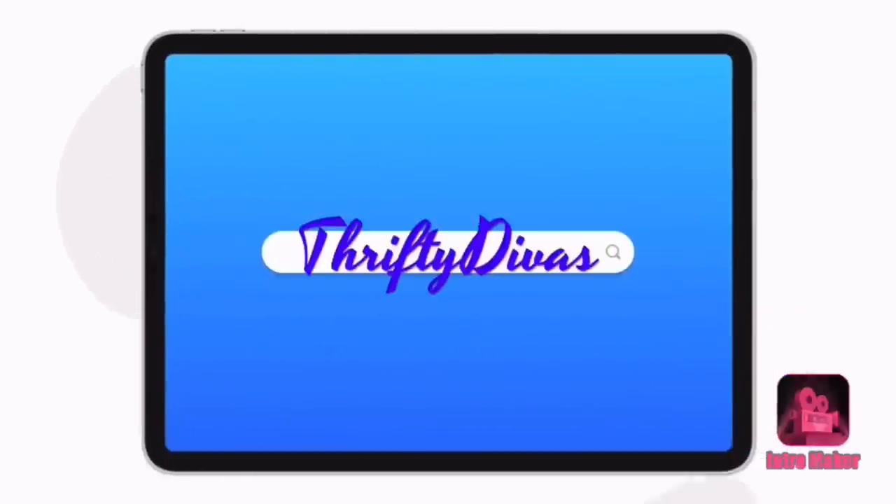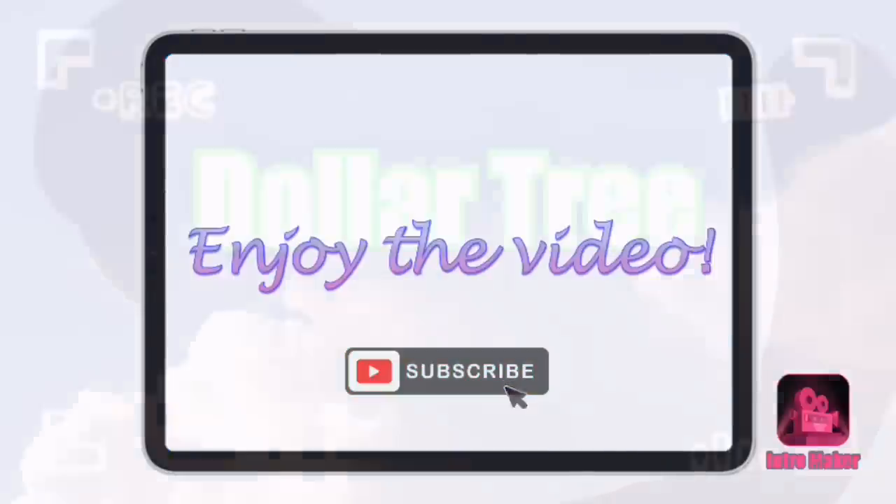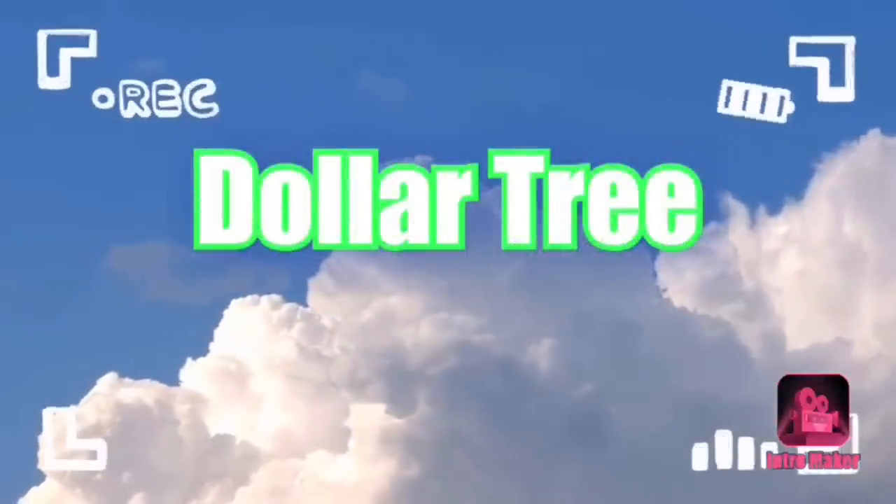Hey everybody, welcome back to my channel. It's Theoni with Thrifty Divas and we're going to take a walk around Dollar Tree and look at anything that caught my eye this time around.